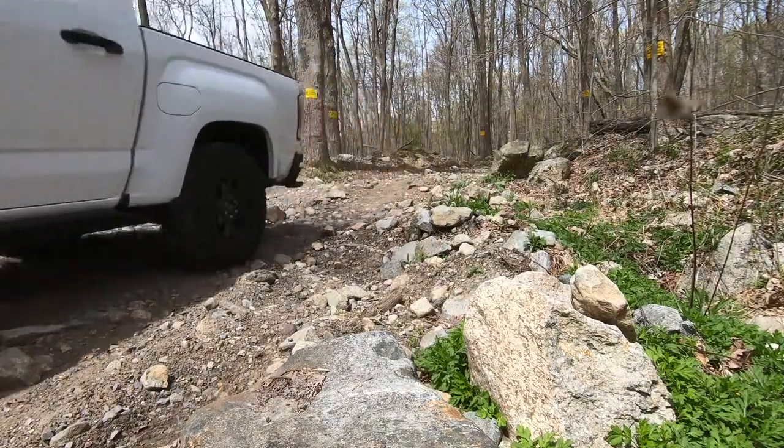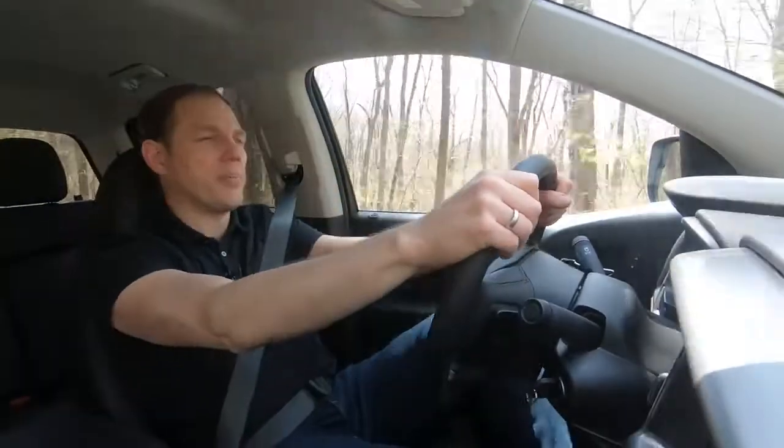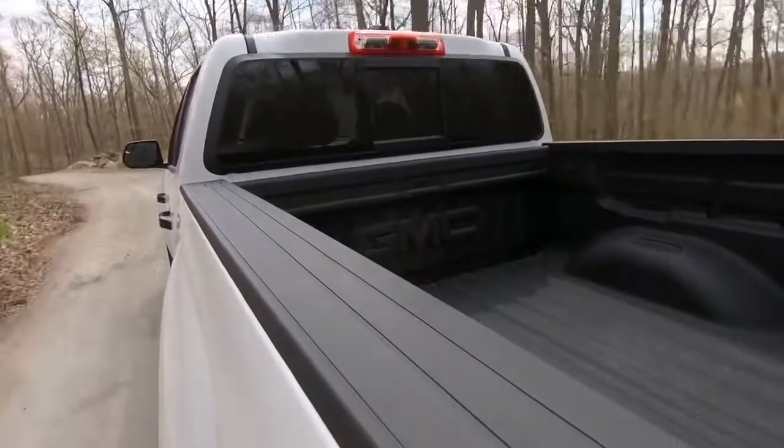The AT4 starts at $39,500 with cloth seats and just over $41,000 with this snazzy leather upholstery. It's available only as a crew cab, but with a choice of long or short beds.